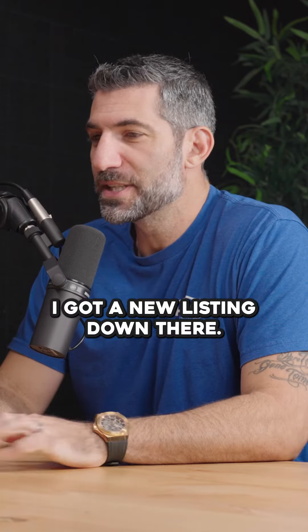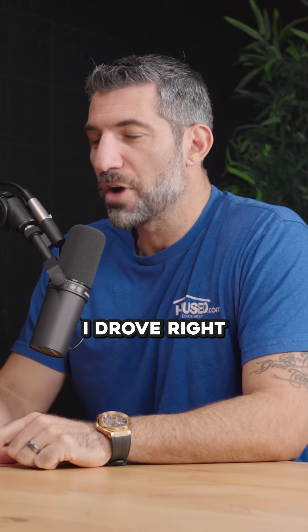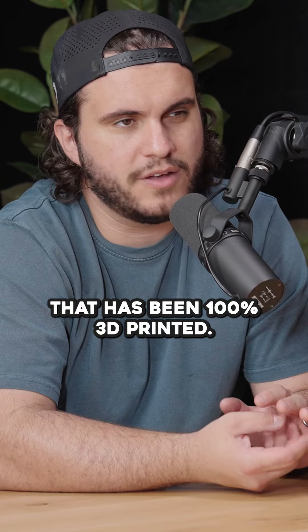I was down in Casa Grande — I got a new listing down there — and while I was driving through, I drove right past a new community that is being 100% 3D printed. How's that possible?